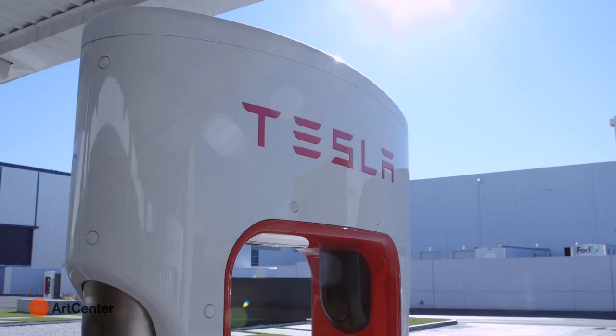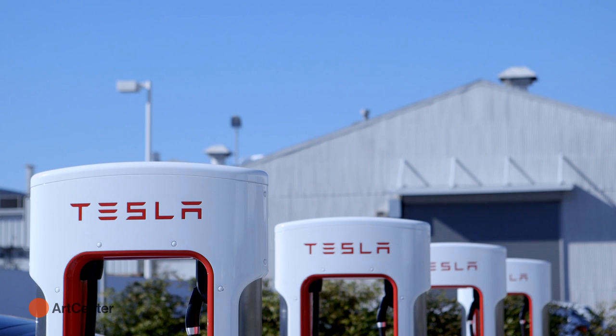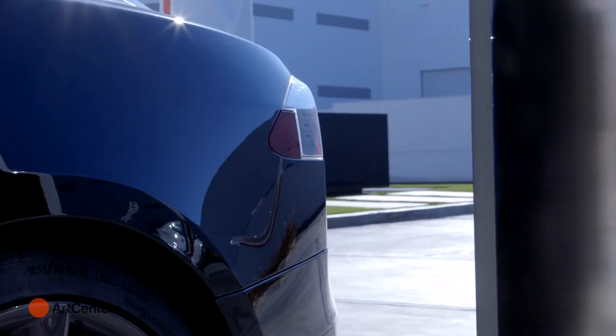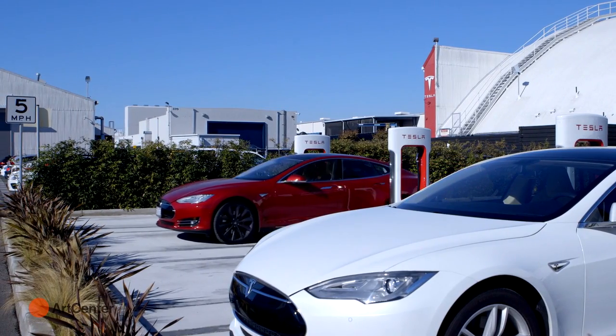Any time they come in contact with Tesla in any way, shape or form, they have to have the same experience as they have with this fantastic car. For example, the superchargers you see behind me have to be designed both functionally and as an icon for the future of mobility — to replace the icon of gas pumps — with an environment where you're charging your car that feels futuristic. And every person that owns a Tesla can use the superchargers for free, so anything they come in contact with has to be designed. It has to be an amazing experience.